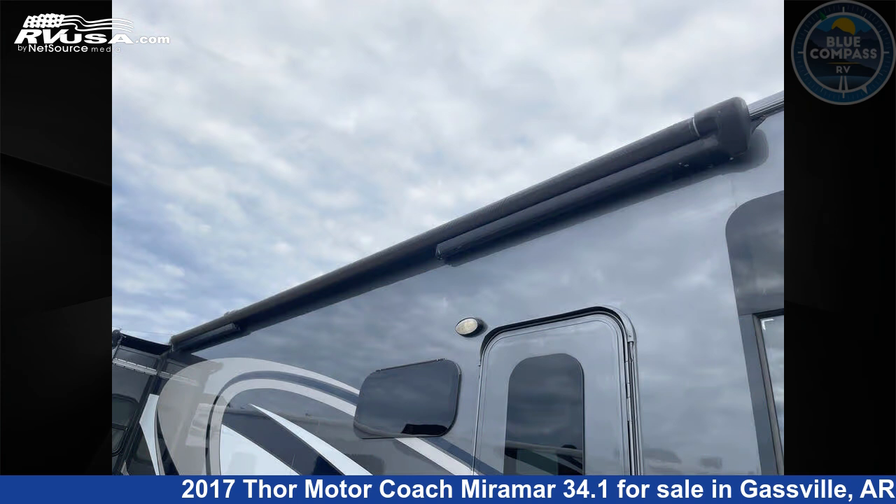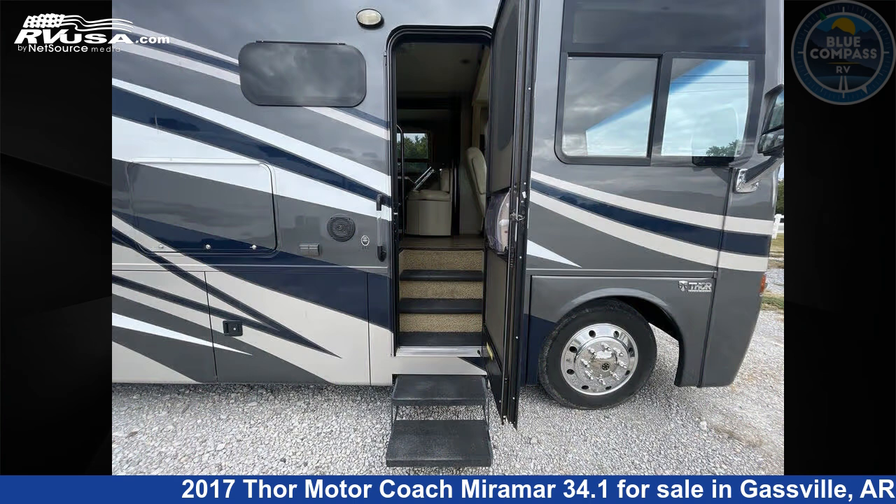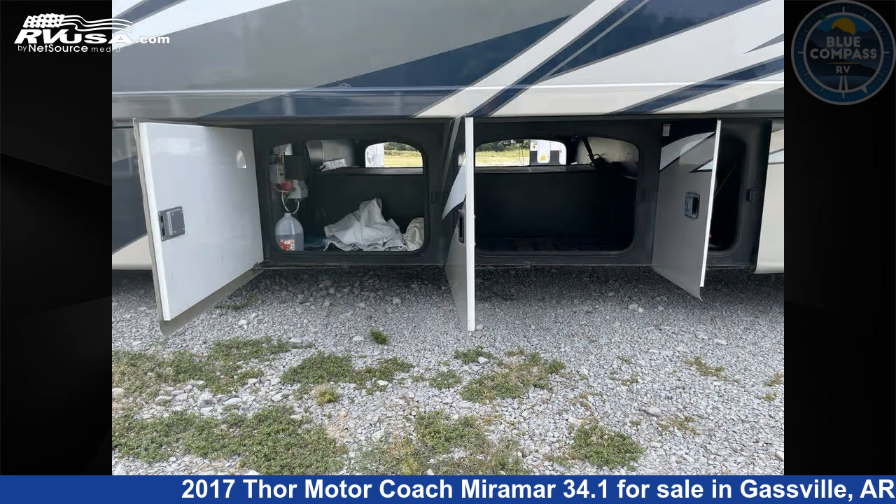This used Thor Motor Coach is 35 feet 0 inches in length and features sleeps 7, slide out, and 100 gallons fresh water capacity. The floor plan layout of this Class A features bath and a half, bunk over cab.